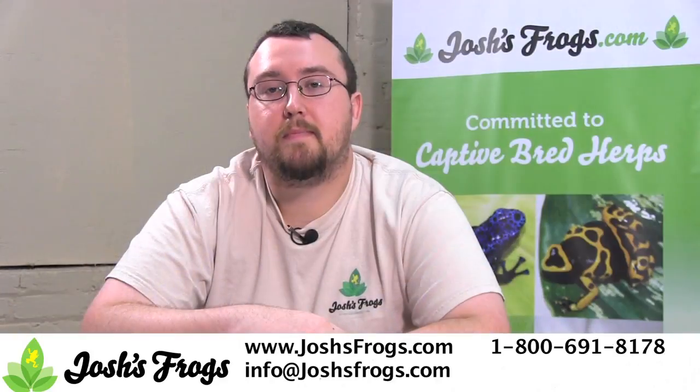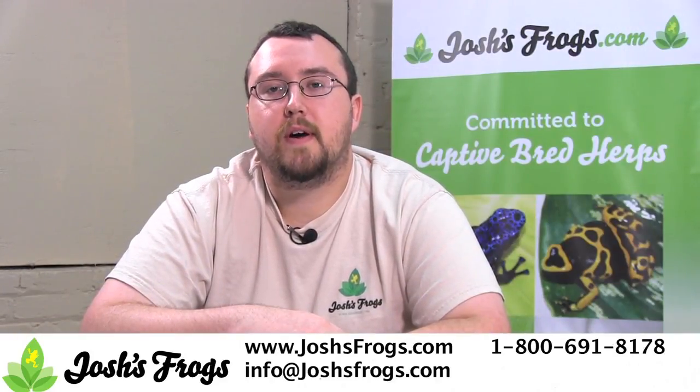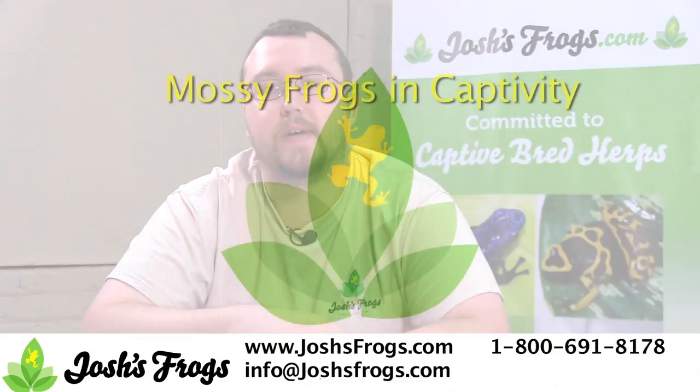Not convinced yet? Then hop on over to joshsfrogs.com and see for yourself. We offer a wide variety of healthy captive-bred frogs produced right here for you, as well as all of the dry goods and feeder insects you need to take care of your new pets.